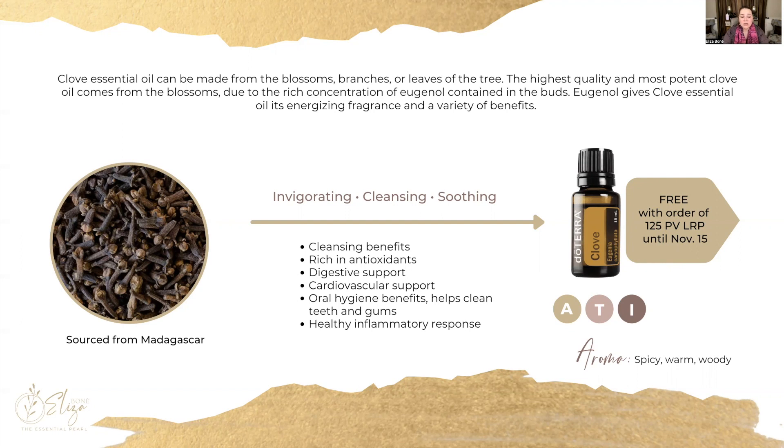Our clove oil is sourced from Madagascar. It's an oil that's invigorating, has tons of cleansing properties, and is very soothing. Our clove is safe for aromatic, topical, and internal use, and it has a very spicy, warm, and woody aroma. It's very rich in antioxidant properties, which we'll look at in more detail in just a moment.